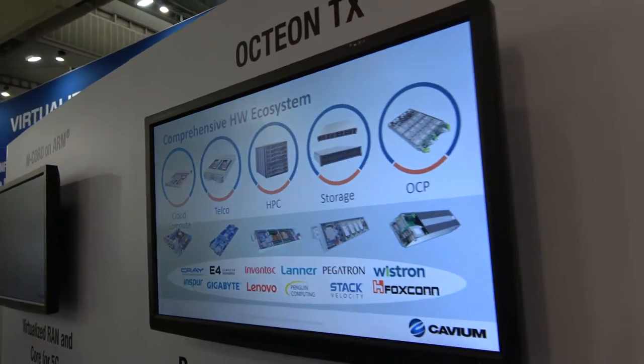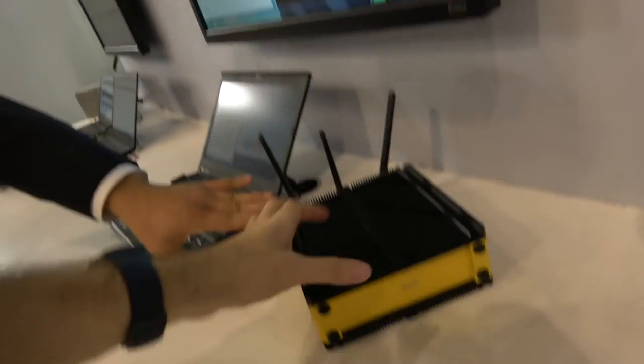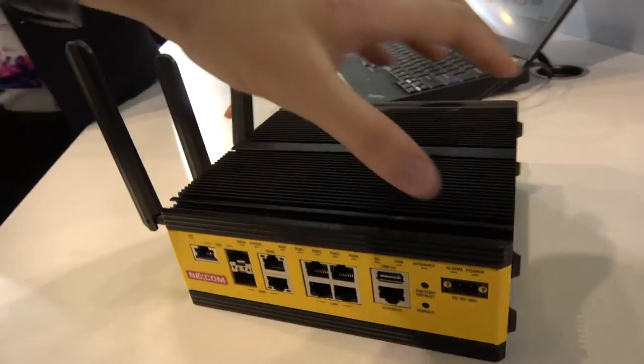At Cavium you have different ThunderX variants optimized for different things. From a mainstream server perspective, we have ThunderX as a processor and it has a lot of different form factors — a typical 1U rack server, high-density OCP versions, telecom OCP versions — all available from our partners like ODMs and OEMs. And with the same technology, we have implemented a smaller version which we call the OcteonTX family. This one has an OcteonTX processor — it's an industrial-grade IoT gateway with a very rugged design, very stable and adaptive to any kind of harsh environment.